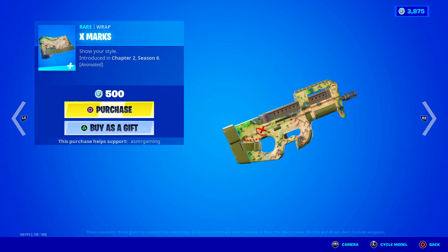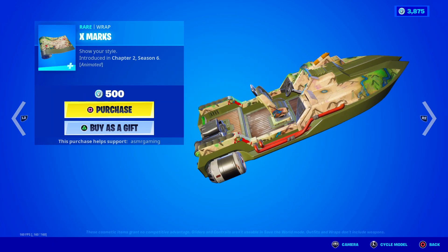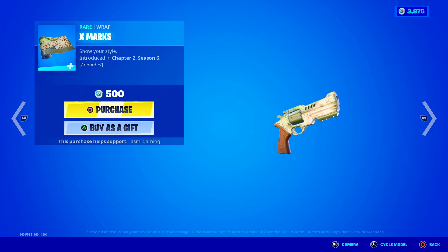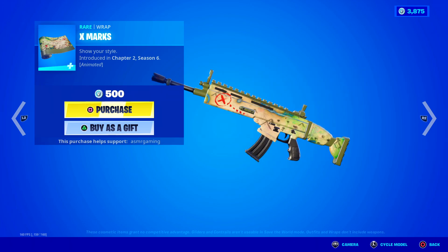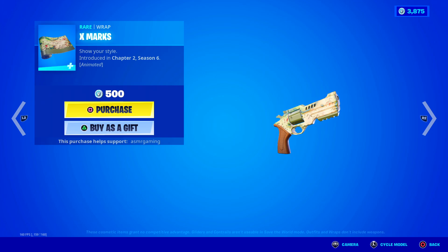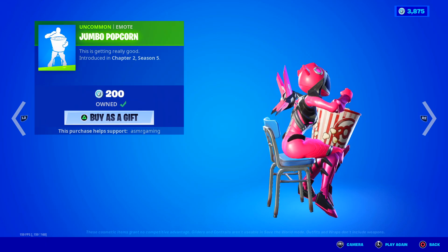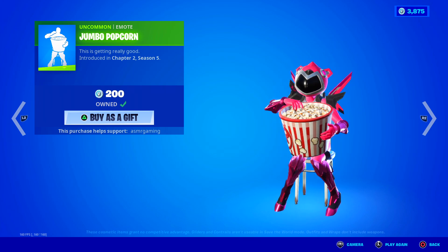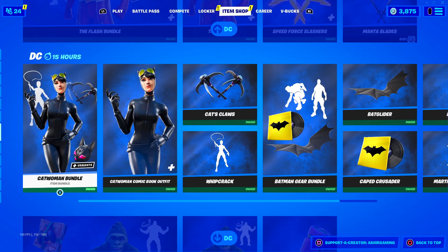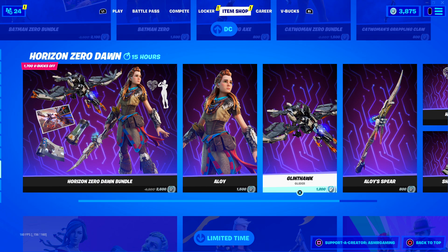X Marks wrap - what an interesting wrap, like a map where X marks the spot. Is the next Fortnite season going to have something to do with finding treasure? That would actually be a lot of fun. I feel like this wrap with the Merino skin would look good. Nice animated wrap with a worn-out map look. Dip emote - simple but fun, it's back. Jumbo Popcorn - this is a great one, I highly recommend it especially for events and Party Royale. Then we have all the DC skins still here - Harley Quinn, The Flash, Black Manta, Catwoman, Batman stuff, Beast Boy, and Aloy from Horizon Zero Dawn.